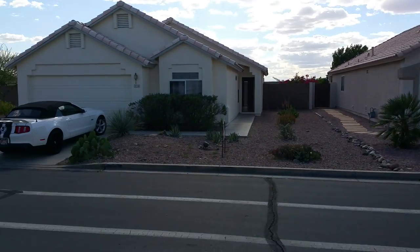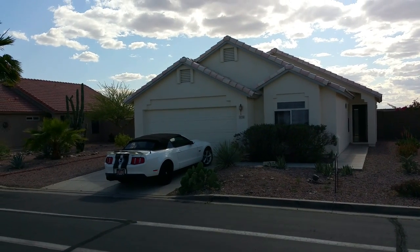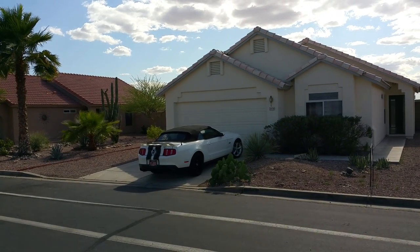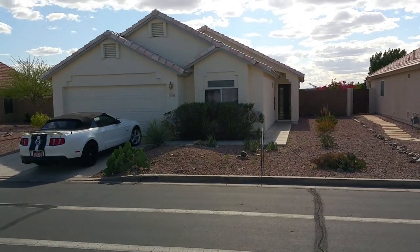The property that I'm previewing for this client is a three-bedroom, two-bath, 1,242 square foot home built in 1998 and sits on a smaller 5,085 square foot lot with a golf course view.